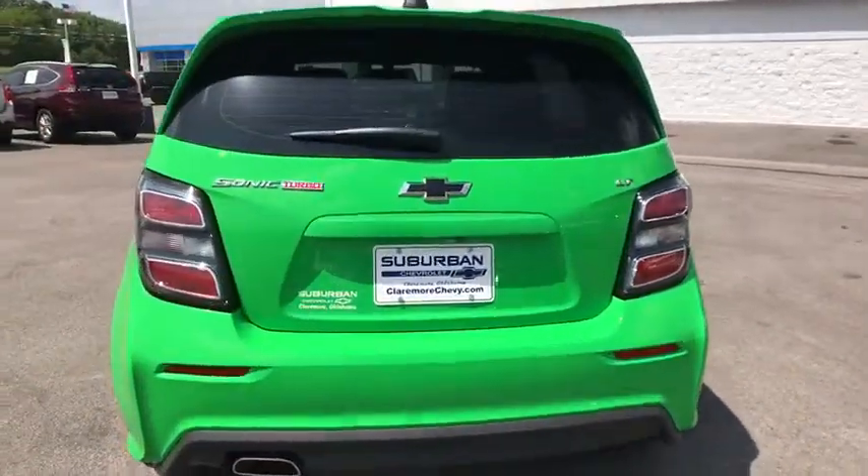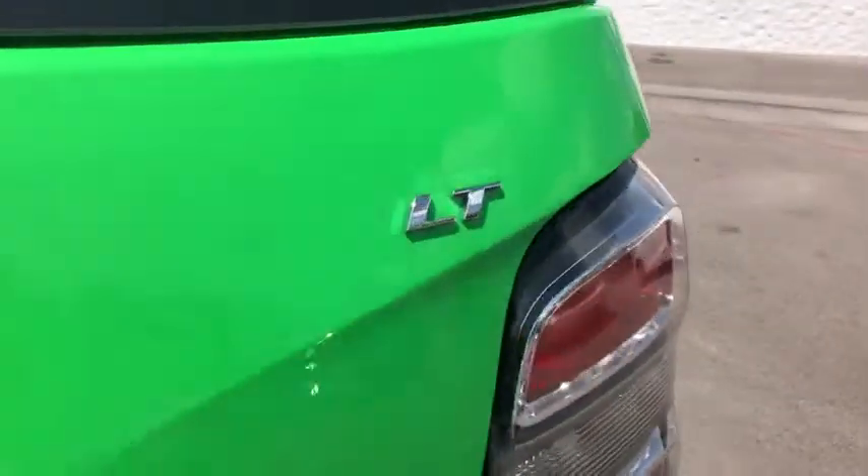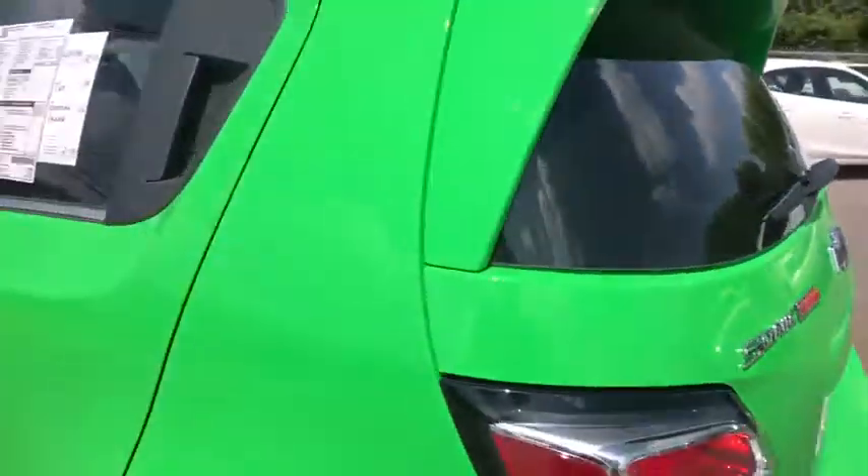Here are some of this vehicle's great options: remote engine start, traction control, anti-lock braking system, stability control, keyless entry, steering wheel audio controls, backup camera, Bluetooth, leather wrapped steering wheel.